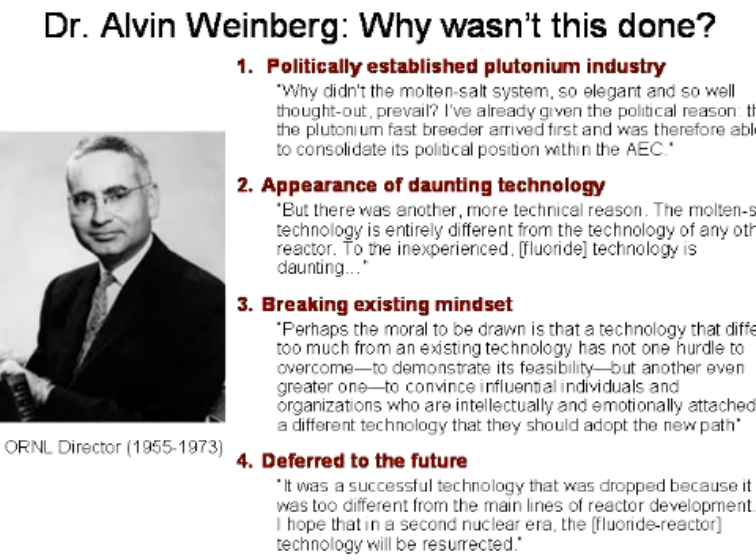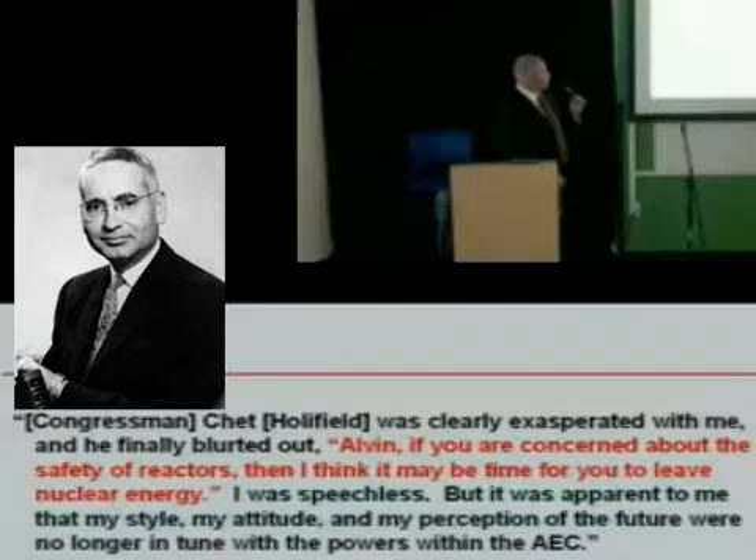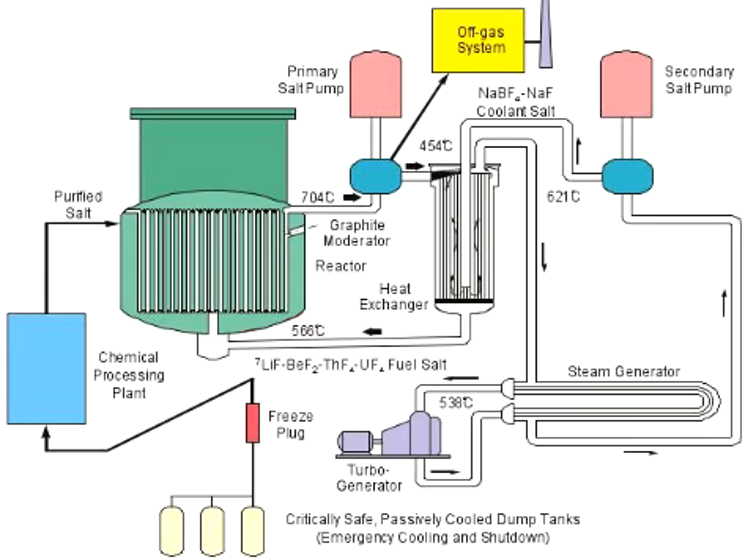Alvin Weinberg invented the light water reactor — he holds the patent on that design so prevalent in the world today. He knew its capabilities and limitations and felt this was a better approach. There was a congressman who ran the Joint Commission on Atomic Energy, Chet Holifield. He got exasperated and said, 'Alvin, if you are so concerned about the safety of reactors, I think it may be time for you to leave nuclear energy.' Alvin Weinberg got fired. He'd called nuclear energy a Faustian bargain and promoted the molten salt breeder. The program was canceled in 1974. A bunch of Oak Ridge guys tried to keep the torch burning into the 80s, but there's really almost nobody there now who was involved — the vast majority of them are dead.